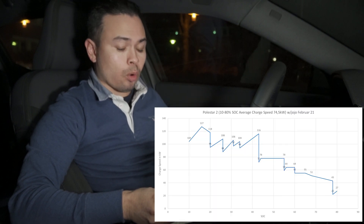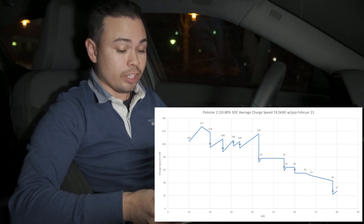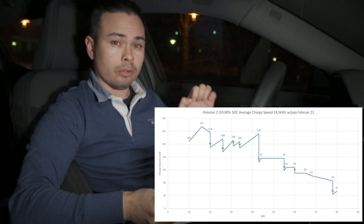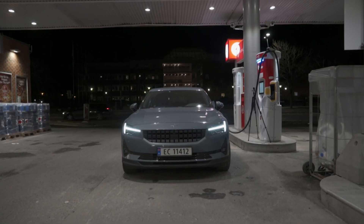The average speed of 74.5 kilowatts is just a tad slower than what we got in the Volvo XC40 P8 Recharge — link in the description — which I think was 76 kilowatts. We are about 10.5 kilowatts slower than the 2021 Tesla Model 3 Long Range I tested last week — link also in the description. Comparing it to the XC40 and the Tesla Model 3 Long Range it's not too shabby, but we're still at half of the claimed maximum charging speed, so 10 to 80% state of charge will take you 46 minutes.